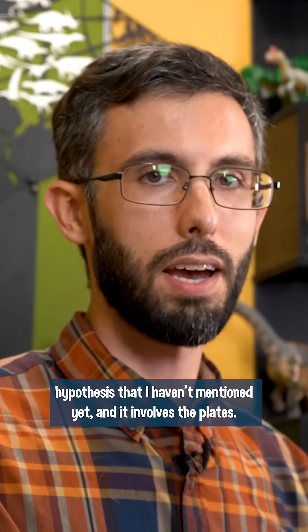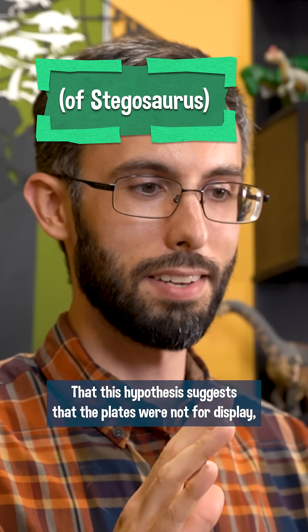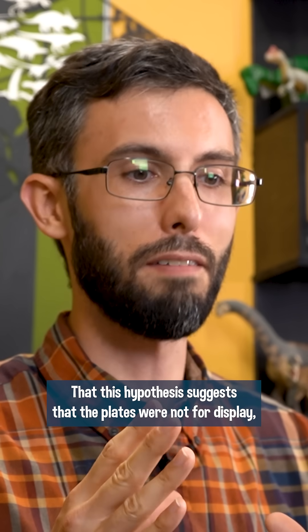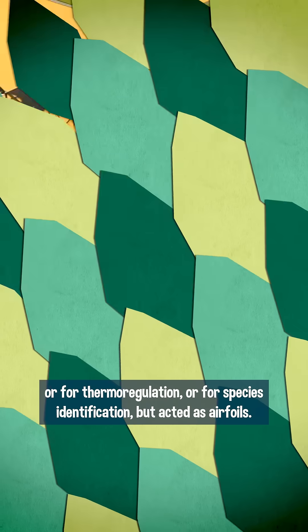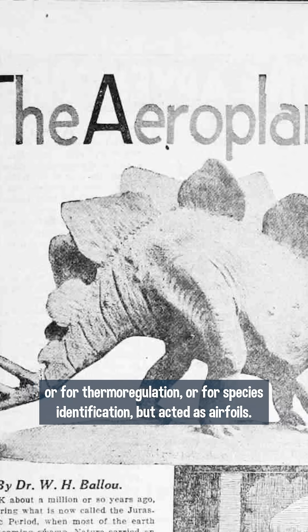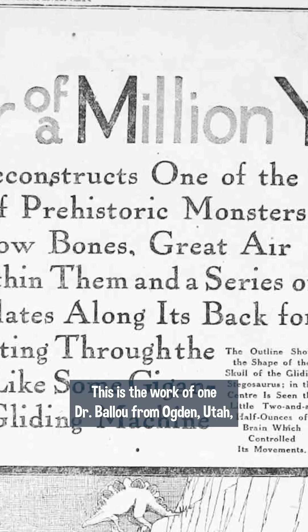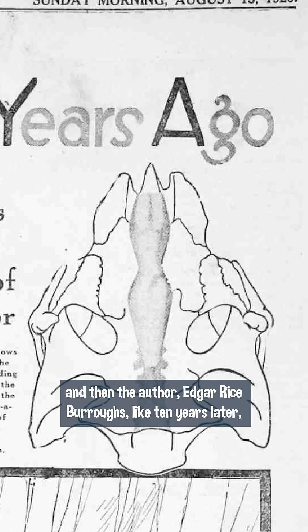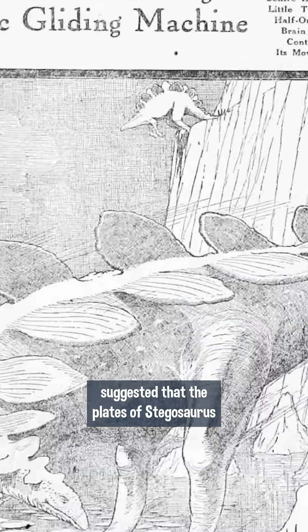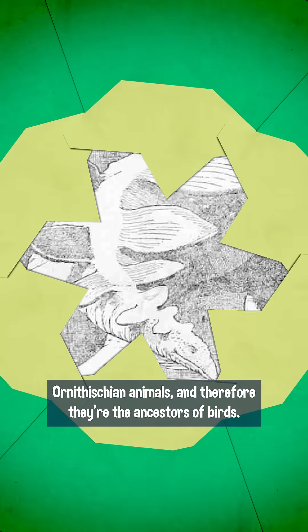There's one locomotory hypothesis that I haven't mentioned yet, and it involves the plates. This hypothesis suggests that the plates were not for display, or for thermoregulation, or for species identification, but acted as airfoils. This is the work of one Dr. Balau from Ogden, Utah, and then the author Edgar Rice Burroughs, like 10 years later, suggested that the plates of Stegosaurus were used for gliding off of cliffs — because these were obviously Ornithischian animals and therefore they're the ancestors of birds.